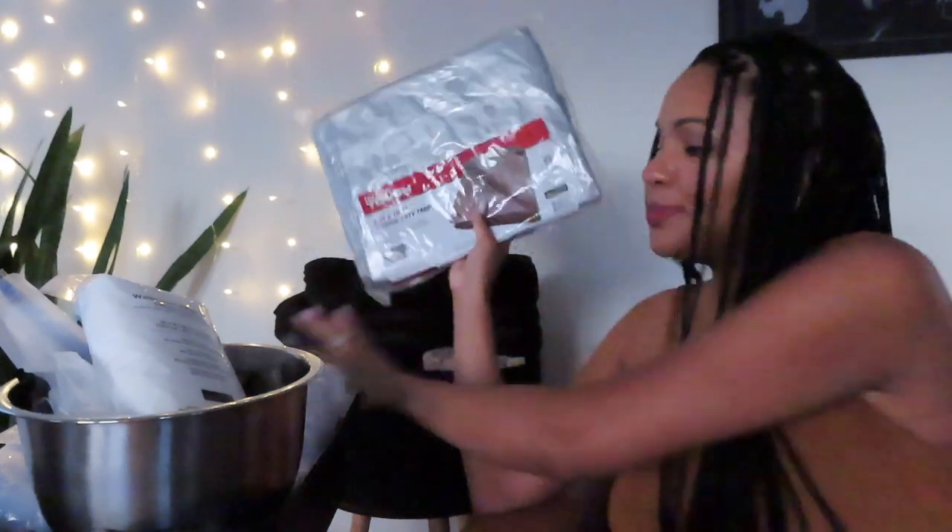Another thing on the birth cart is a tarp. I originally thought we just needed something under the birth tub, but the midwife assistant suggested getting a bigger one to cover the whole living room floor in case I get out of the tub and fluids come out as I walk. We got an eight-by-ten medium-duty tarp from Walmart.